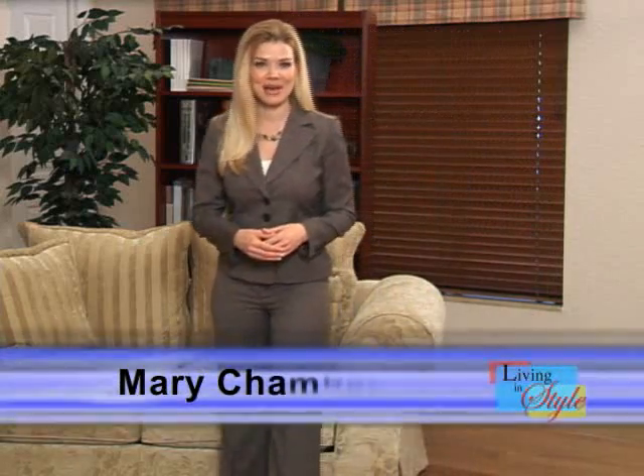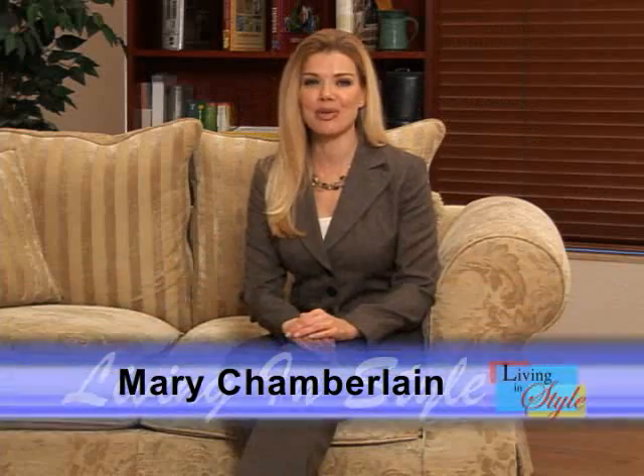Welcome to another edition of Living in Style. I'm your host, Mary Chamberlain. Please join us for the next half hour as we bring you some of the best products and services available today.